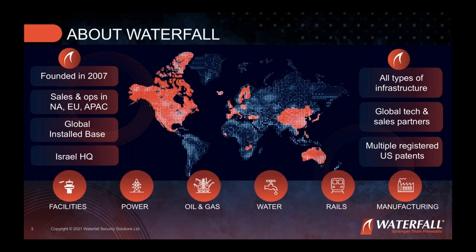Waterfall Security Solutions has been in the OT space for a long time and is now called by many the OT security company. They are deployed worldwide with thousands of sites, covering industries including airports, oil and gas, rail systems with control centers and signaling systems, and many manufacturing sites.